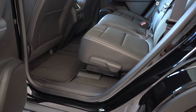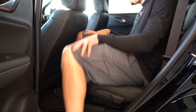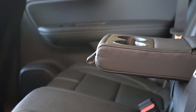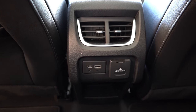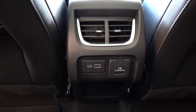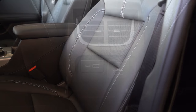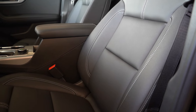Rear legroom comes in at 39.6 inches — even at six feet tall, there was plenty of space back there. Rear ventilation comes standard, there's a rear center armrest with cup holders, and USB-A and USB-C charging ports. Better yet, there's also a 120-volt power outlet back there — a rarity you don't usually find in SUVs of this size. Well done, Chevy, for including that.